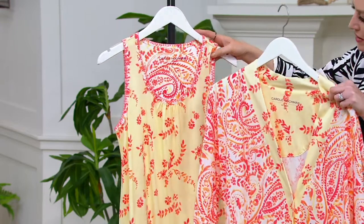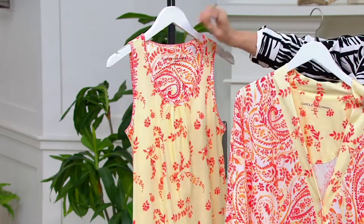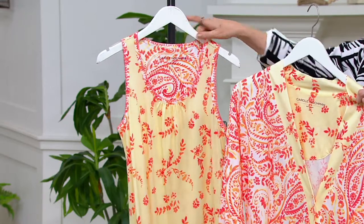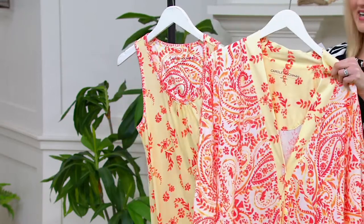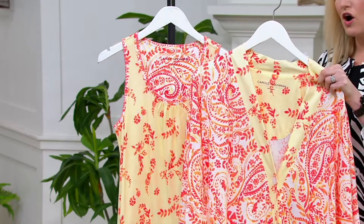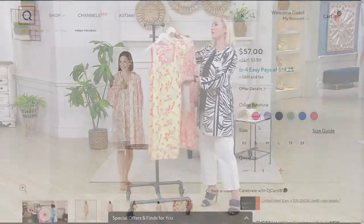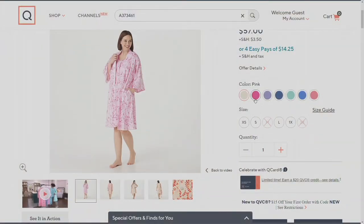That beautiful bright yellow with the floral pattern — even a little paisley on the inside. Hints of orange and peach, and just a beautiful coordinating set right here. Let's look at our other colors that are available. That perfect length, that perfect duo. There's just something about a matching set, especially in sleep and loungewear, that I love.